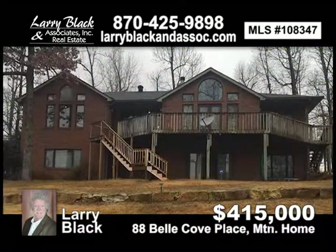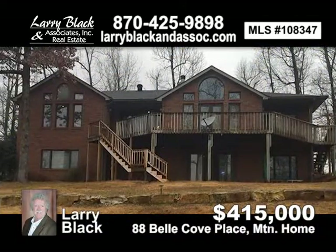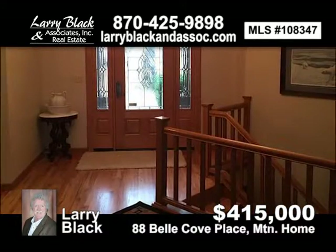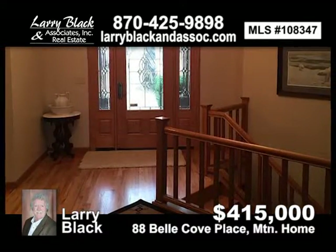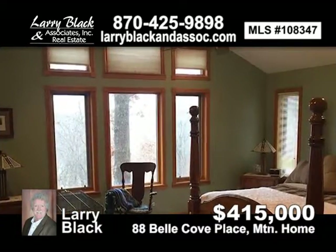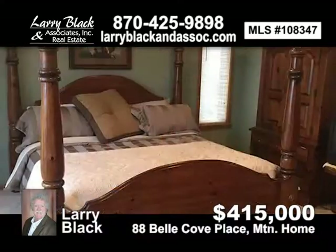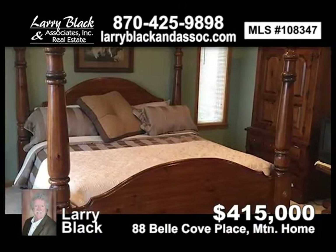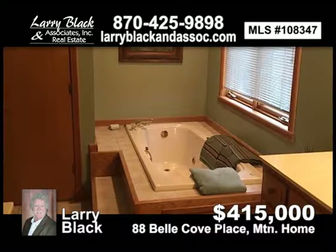Year-round lake view from this all-brick, four-bedroom, three-bath home in Bella Cove. This is a turnkey deal. Home is in excellent condition and includes a one-stall private boat dock with swim platform. For $415,000, contact Larry Black today.